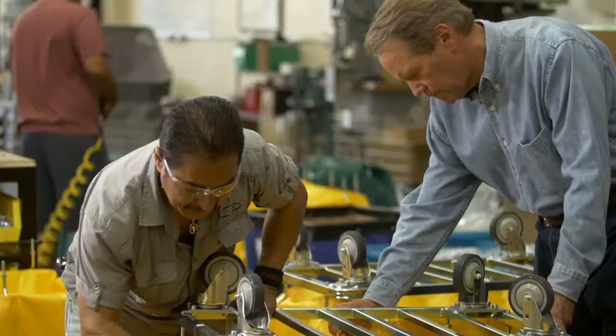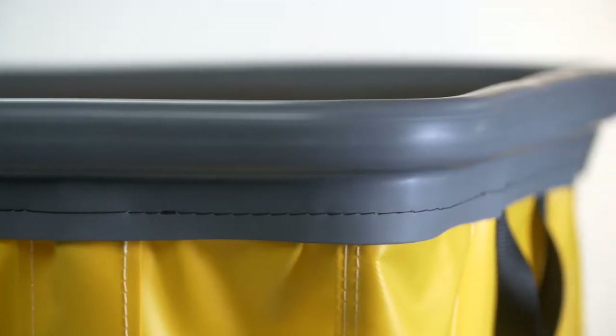Hi, I'm Rick Rollins, CEO of R&B Wire Products. At the request of numerous facility managers, we developed this line of bumper trucks. These trucks reduce expensive repairs to walls and doors. I'd like to invite you to try them for yourself, and I'll back it up. If our bumper trucks don't exceed your expectations, simply return them for a full refund. I am that confident in this product.